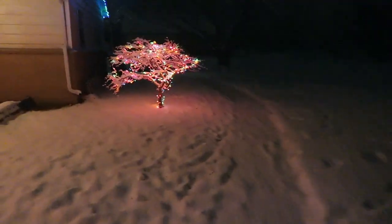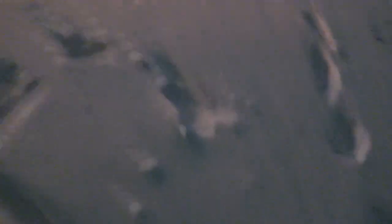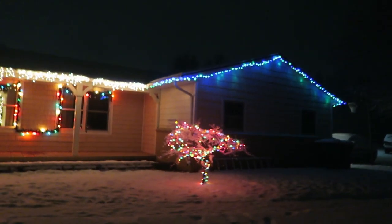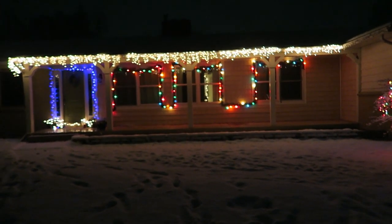Obviously you all can see, or you wouldn't be watching this video. I probably shouldn't be wearing shoes out here. Anthony, Bella, Julia, and I wanted to surprise mom, so we decorated the outside of the house for Christmas. I think it looks so nice with the sparkles.